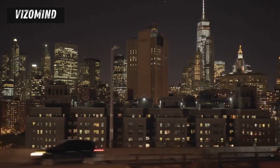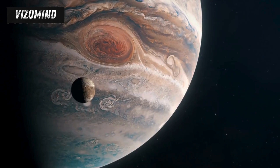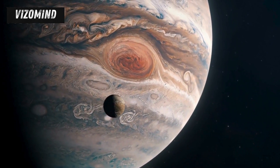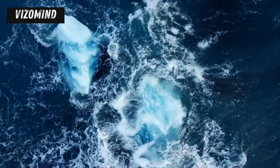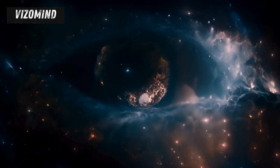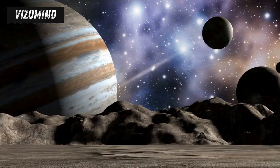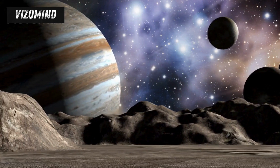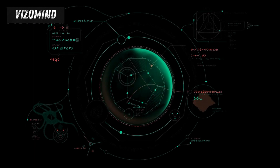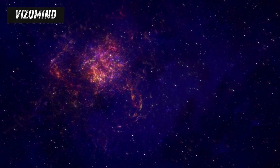Humanity has always been captivated by the stars. We've gazed up at the night sky for millennia, filled with wonder about what lies beyond. Today, that curiosity leads us to two of the most intriguing destinations in our solar system: Jupiter's moons Europa and Ganymede. Imagine worlds covered in ice, but beneath that frozen surface, oceans vaster than all the seas on Earth combined. These celestial bodies beckon us with the promise of unlocking some of the universe's greatest mysteries. The missions to Europa and Ganymede embody the spirit of discovery that is fundamental to our existence, a relentless pursuit of understanding the cosmos and our place within it.